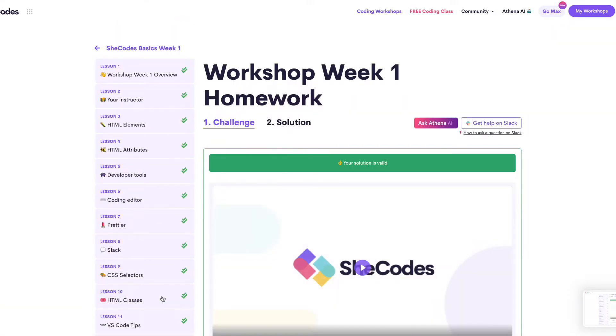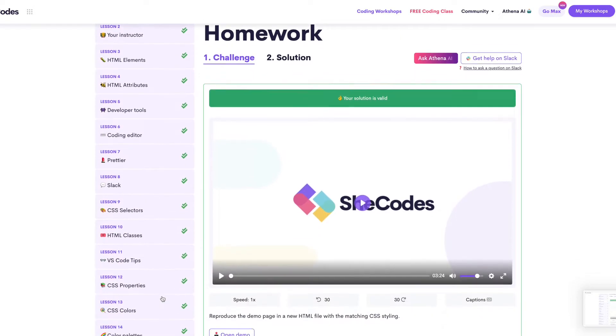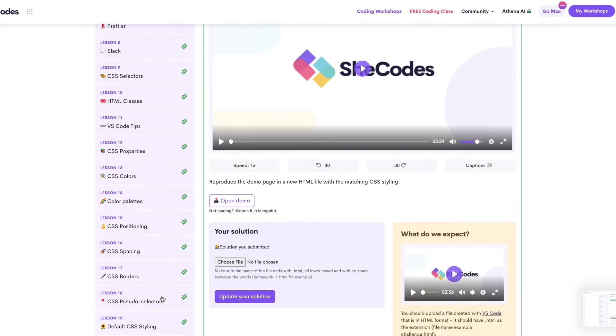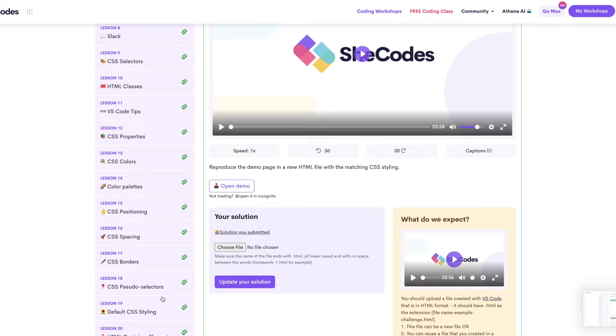At the end of each week, a weekly homework assignment is due. Everything you have learned would be reflected in the homework. It's even graded by real people to inform you if your solution is valid or not. The more and more that you complete all of these things, everything will start to click, especially when you get to the final project.